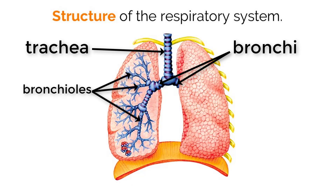The bronchioles continue to split until they are small enough to attach to alveoli, which are these little circular structures that sit at the end of the bronchioles.